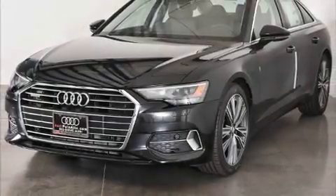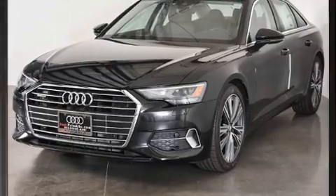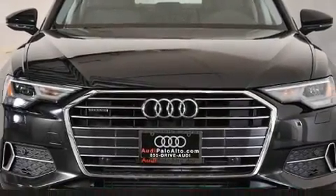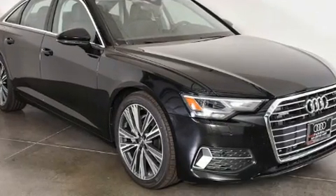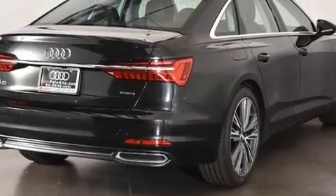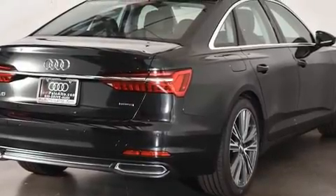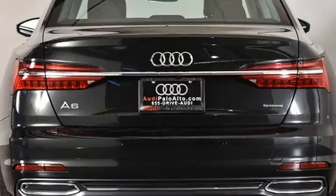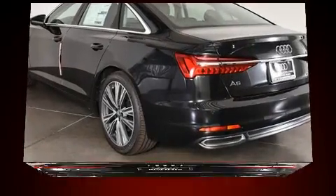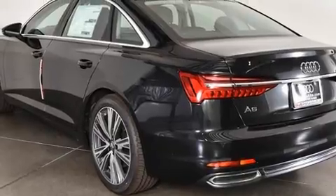Experience driving perfection in the 2020 Audi A6. This four-door, five-passenger sedan offers the features and options for which you've been searching. Smooth gear shifts are achieved thanks to the two-liter four-cylinder engine, and for added security, dynamic stability control supplements the drivetrain. A turbocharger is also included as an economical means of increasing performance.